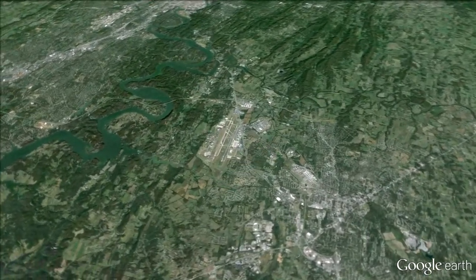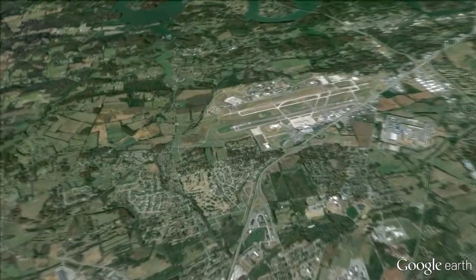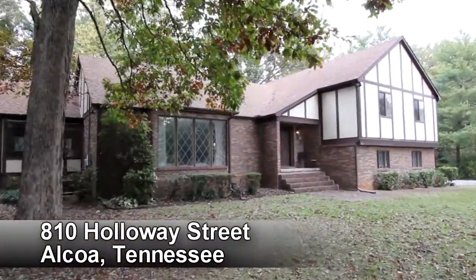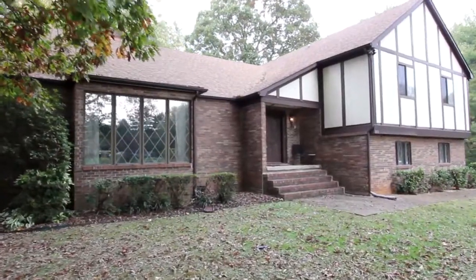Only a short drive from the amenities of Maryville and Knoxville, Tennessee, you'll find this elegant split-level home at 810 Holloway Street in Alcoa. With four bedrooms and three baths, this two-door style home will provide over 3,400 square feet of living space nestled in the center of this lush woodland.